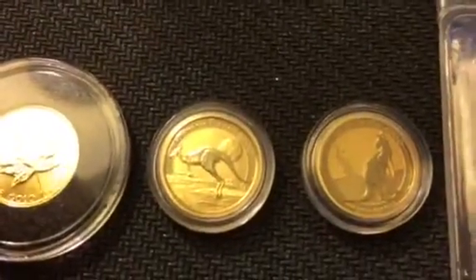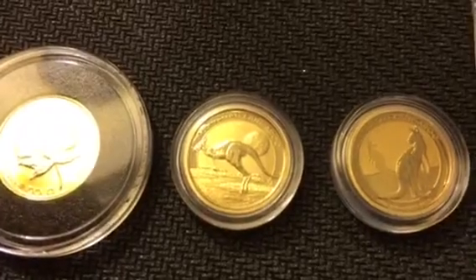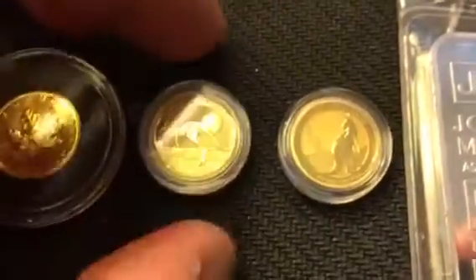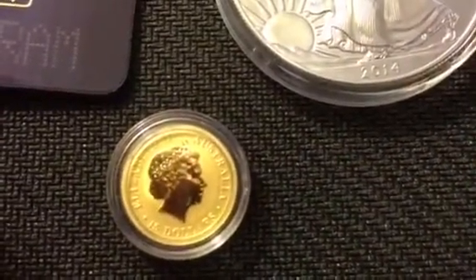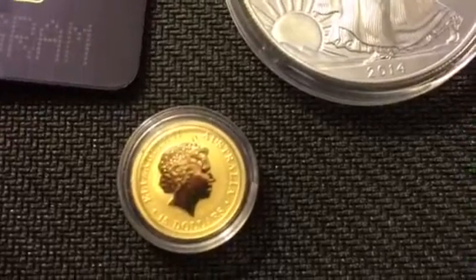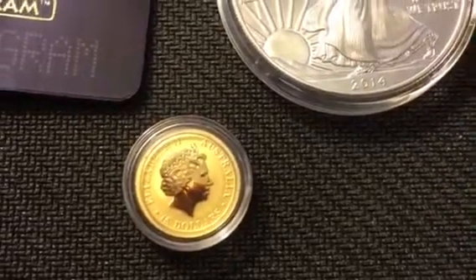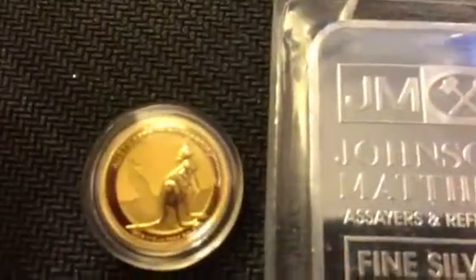I also picked up two of the Australian one-tenth ounce kangaroos. Here's a 2015 — these things are teeny but really, really nice coins. I haven't had a gold piece yet that I haven't fell in love with. I'm really trying to pick up a little more gold than silver right now to balance my stack out. I think for every 75 to 80 ounces of silver, I'm going to try to pick up an ounce of gold. And here is the 2016.